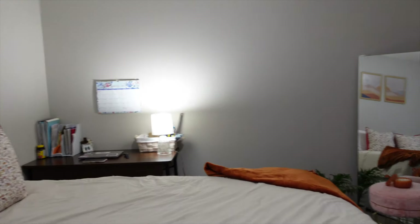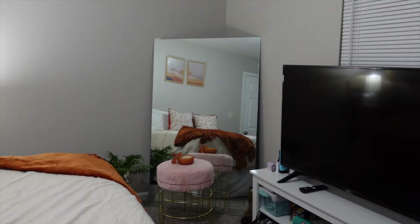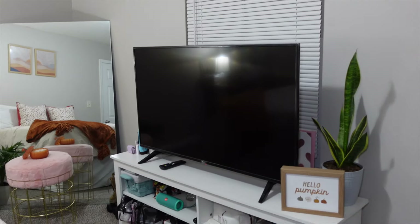Yeah, once again, like I said, you don't need to do an extreme decoration for fall. Just a few little things.